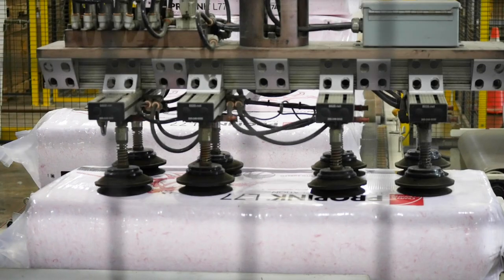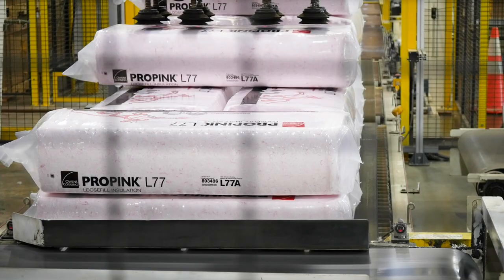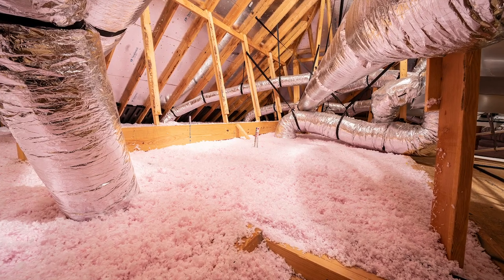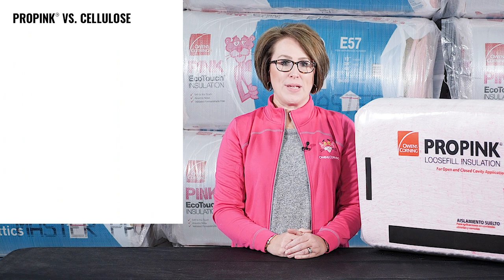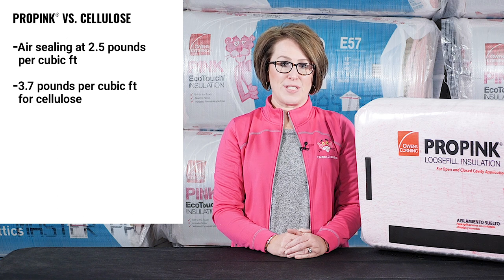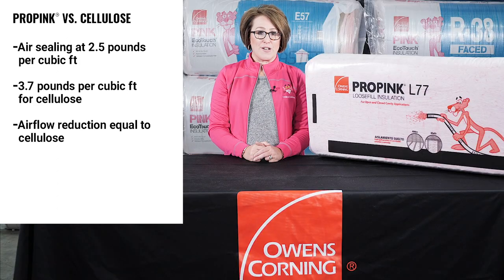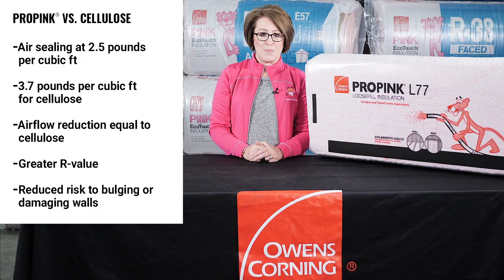Owens Corning's unique fiber technology allows you to deliver higher R-values at lower densities. For higher thermal performance in the attic, that's also a benefit in retrofit walls. Pro Pink achieves dense packed air sealing at 2.5 pounds per cubic foot versus 3.7 pounds per cubic foot for cellulose, and delivers air flow reduction equal to cellulose while providing greater R-value, all while reducing risk of bulging or damaging walls.